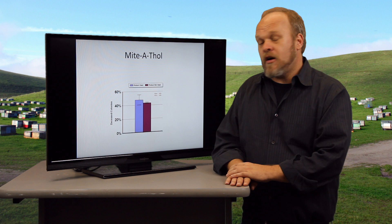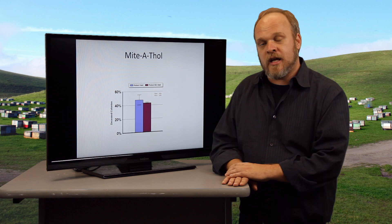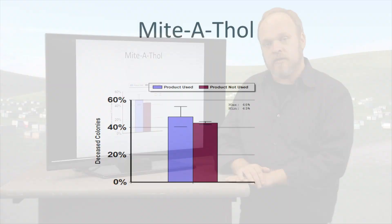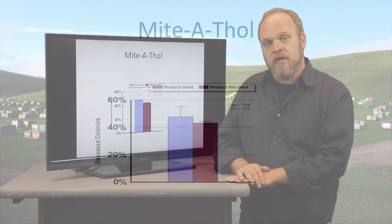There are a couple of products that are effective for tracheal mites. Formic acid is one of those, and we already discussed that in the varroa mite slide. Another one is mitothal, and you can see that the beekeepers who use this product did not lose any more or fewer colonies than those who did not use the product.